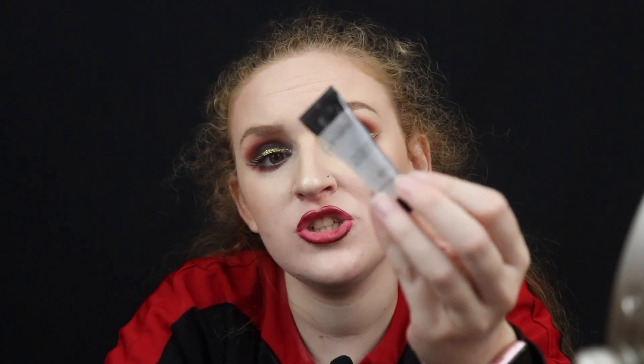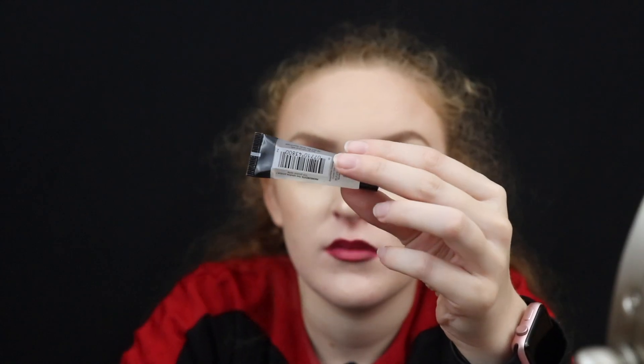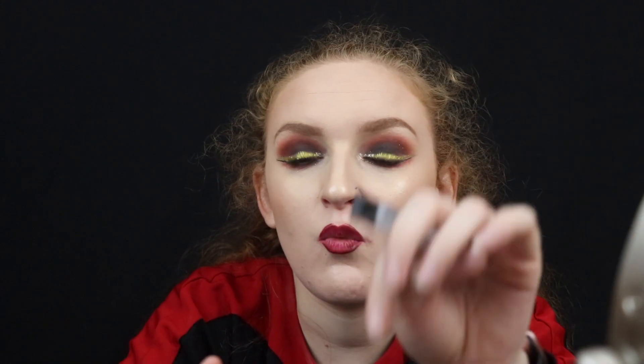The next thing I got is the Smashbox Photo Finish primer in another mini. I think they've just given this to me like every month and I'm not complaining — it's just not my favorite primer. It's a very small little package, less than the size of my thumb. It's not a bad primer by any means, it's just not my preferred primer. We just keep getting it, but it's fine.